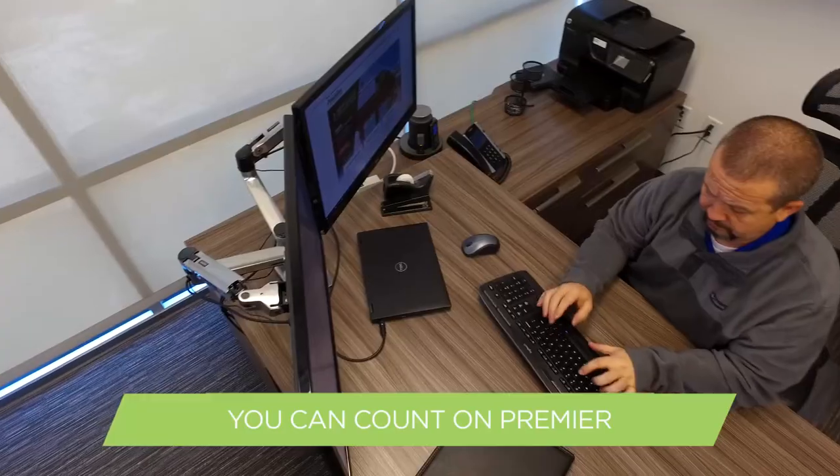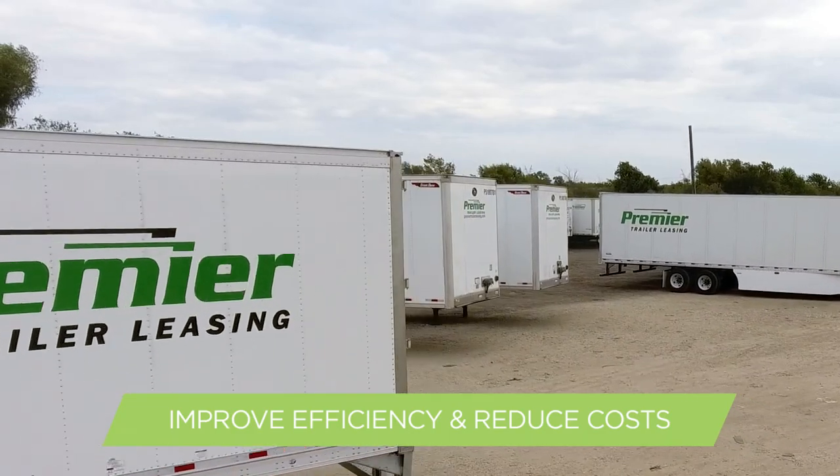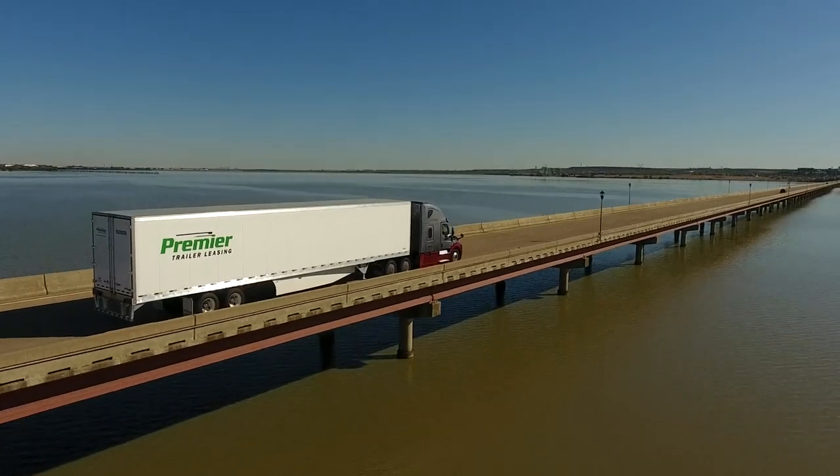You can count on Premier to deliver innovation and smart technology to improve efficiency, reduce costs, and simplify your world.